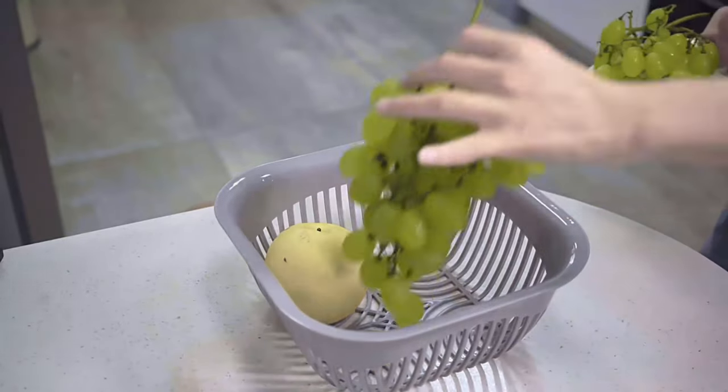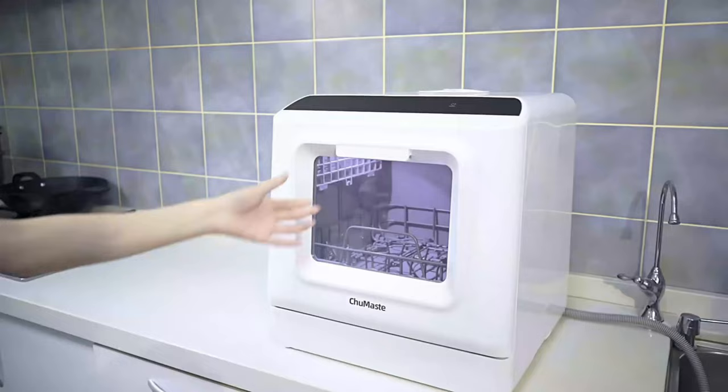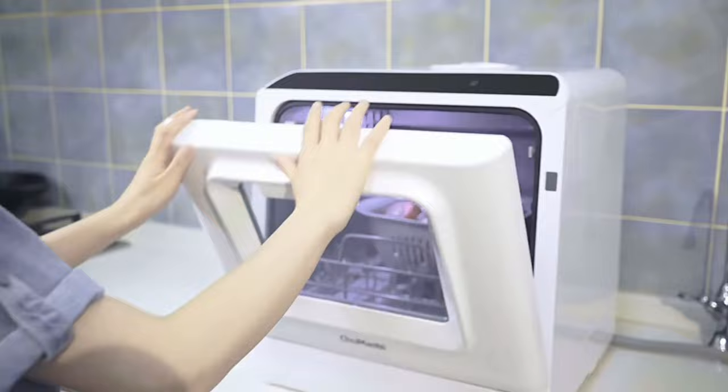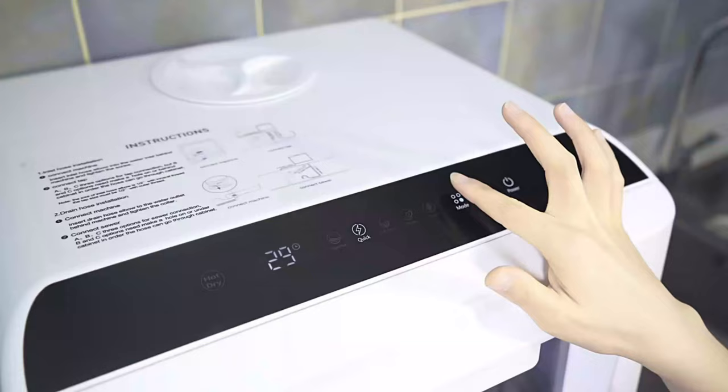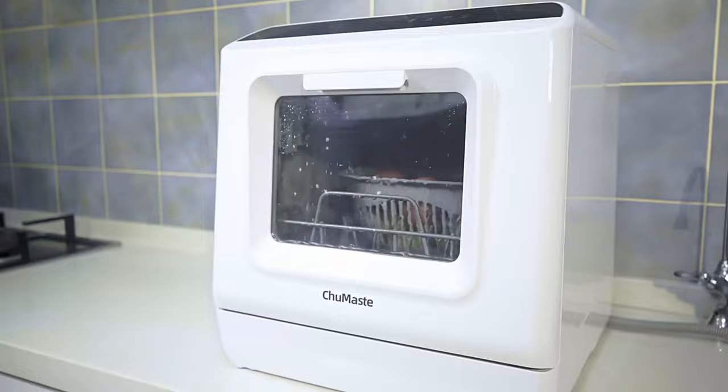A countertop dishwasher has a smaller form factor than other types of dishwashers, but promises to deliver hands-off cleaning power for plates, glasses, silverware, and more. Like a full-size model, these appliances use hot water from internal spray arms with dishwasher detergent, and in some cases, the power of steam to clean your dishes to a sparkling finish.